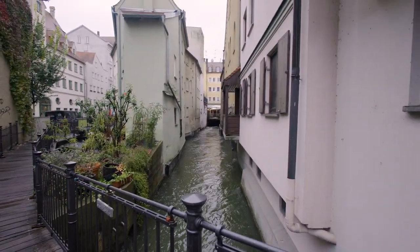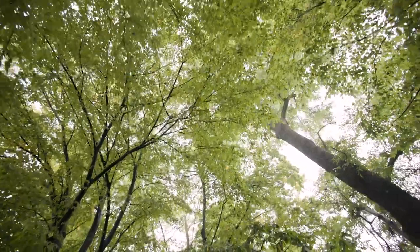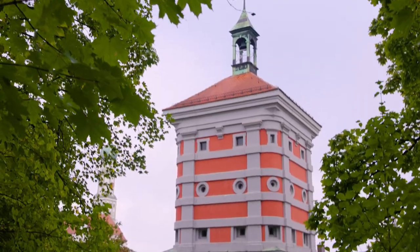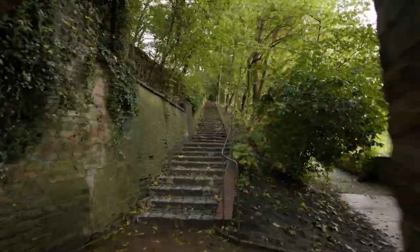Augsburg is a city of canals, and there are over 540 bridges over the canals. I found a park, a little nature space here behind the red gate. Here you can take a walk along the city wall. This is just so peaceful.